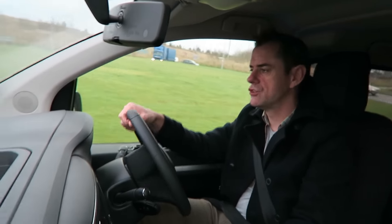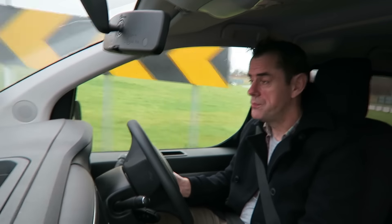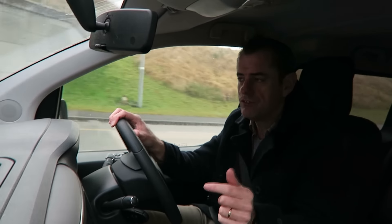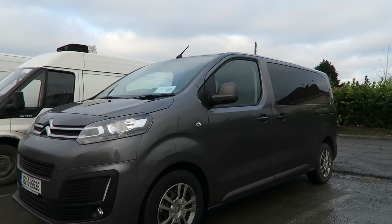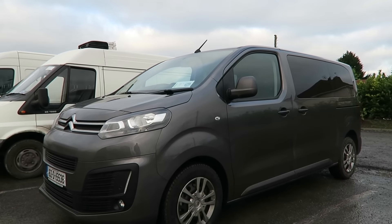Thank you very much for coming along and looking at this review of the Citroen Spacetourer. If you like it, I hope you give me a like and a subscribe, and maybe share the video with your friends. Until the next time, I will see you on the far side. Bob Flavin — testing cars so you don't have to.